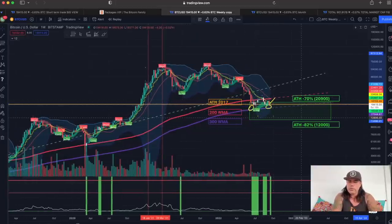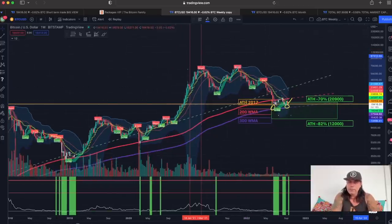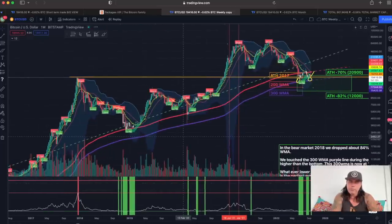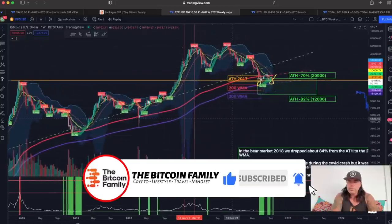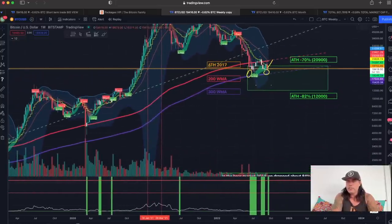It could also happen that we break that purple line, which would be the first time in the history of Bitcoin. If we break that purple line, we could go all the way to an 82% drop from the all-time high to 12K. But that would be the first time in history that those green areas were not an indication we were near the bottom. We touched the purple line once during the COVID dip but never broke it, so for me that purple line is a massive area of support — currently around $17,500.